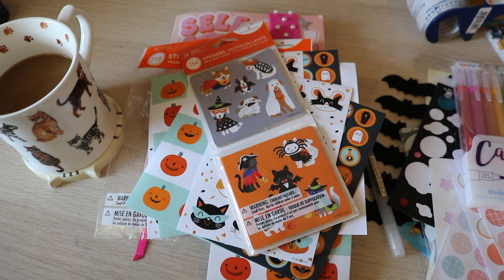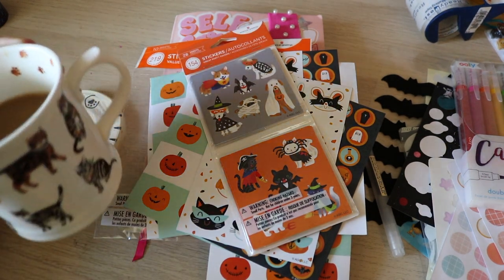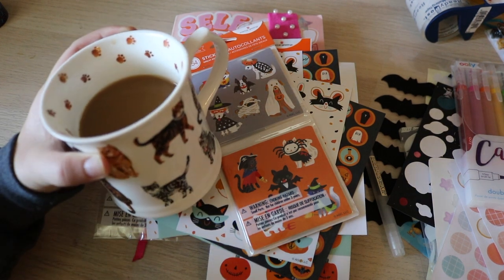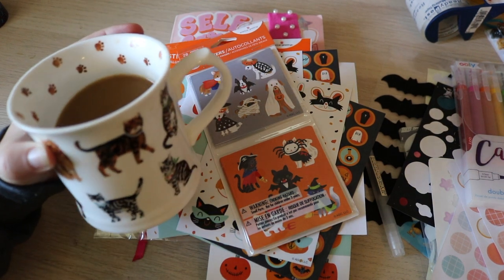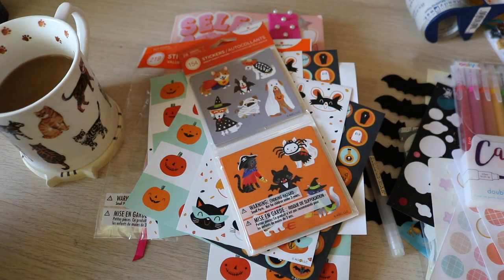Welcome back to my channel. My name is Kate Van Leeuwen and in today's video I'm just gonna do a journal with me. We're just gonna pull out the journal and have some fun. I've got an afternoon cup of coffee with me and this really cute mug that has cats on it that I got for my birthday — my birthday is coming up, so this was like an early gift.